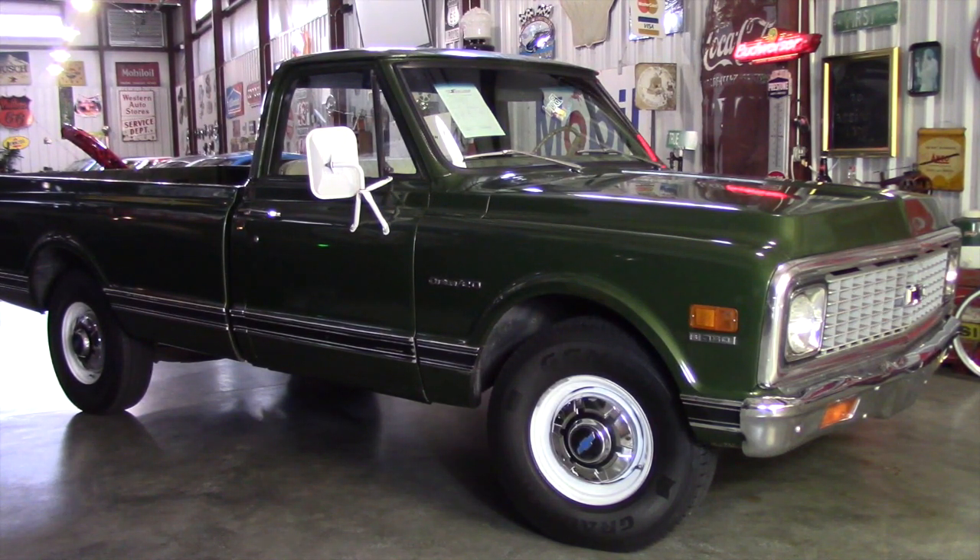This truck was stated to us that it has 74,000 original miles, and after driving it, cleaning it, looking underneath it, and being inside it, I am absolutely almost positively — other than I have no documentation to prove it — that this truck is an original, true barn find with 74,000 original miles.